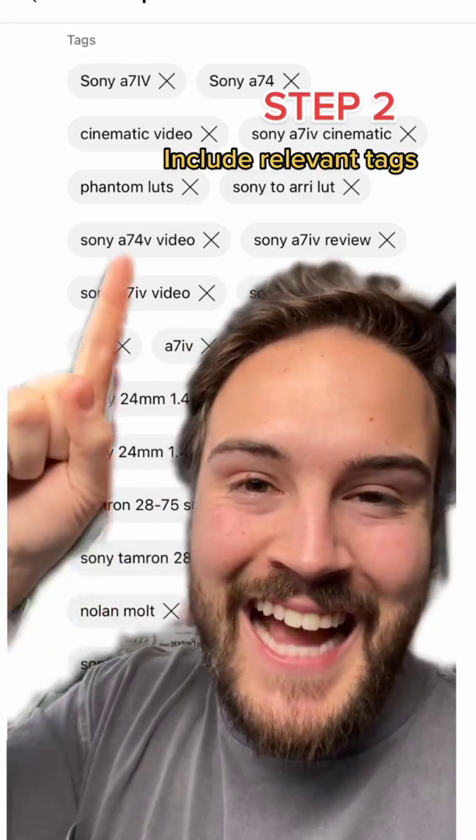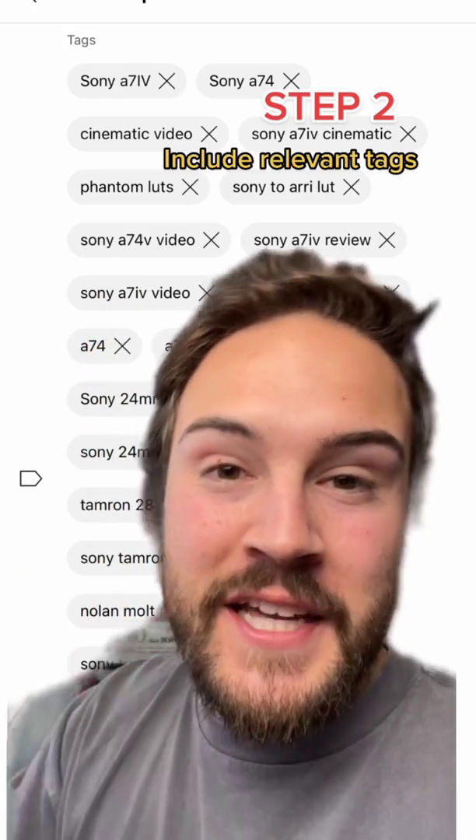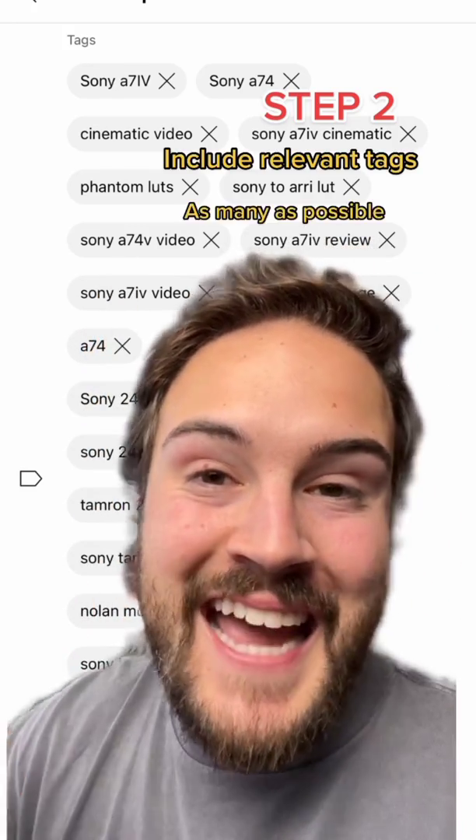Step two: make sure you're adding tags that are relevant to the video and the keywords you're going after. I recommend using as many tags as possible until you hit the character limit. Step three: your main keyword should also be used as a hashtag in your video.